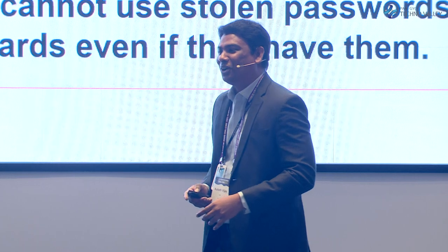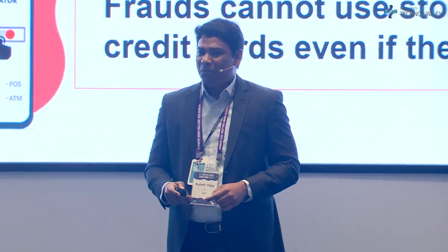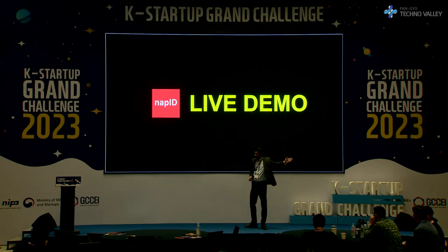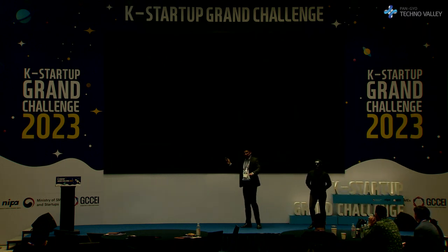If someone has your password or a credit card, no need to worry — they cannot even use it. Let me quickly show you how it works with a live demonstration. I will invite a hacker to the stage, and due to logistics reasons, I'm going to show you the hacker demo on video.